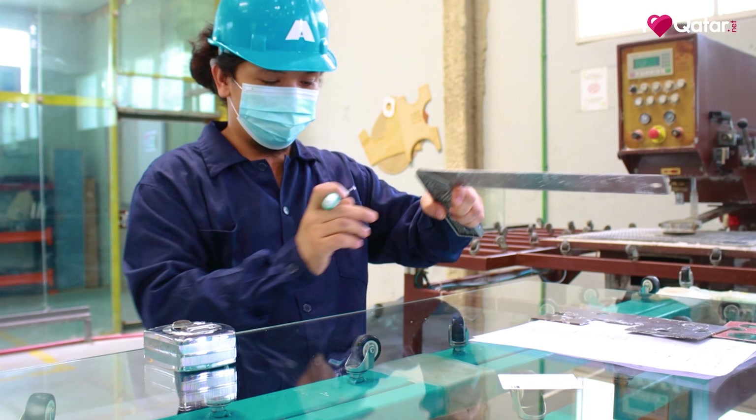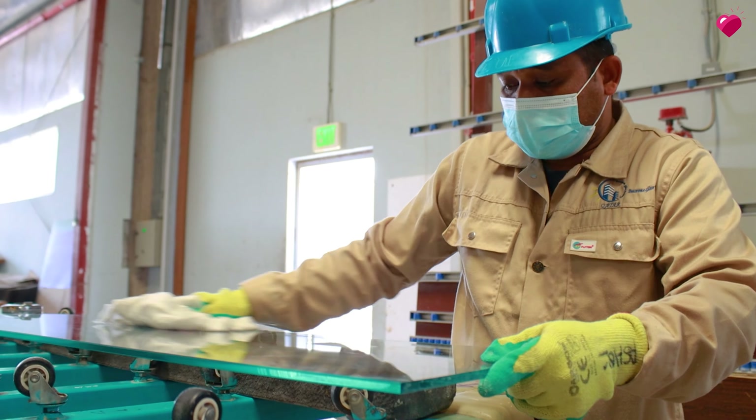We source our raw materials from various countries like India, Pakistan, neighboring GCC countries, China, the United States, and Europe.